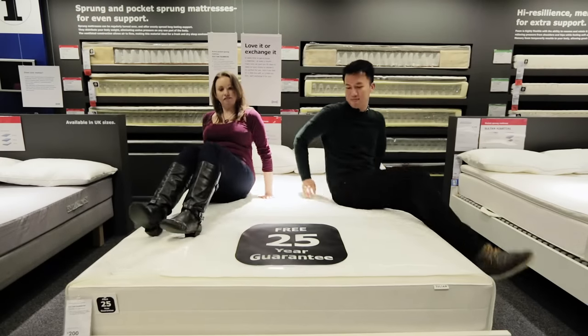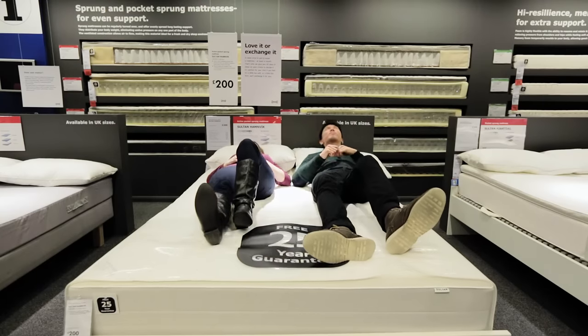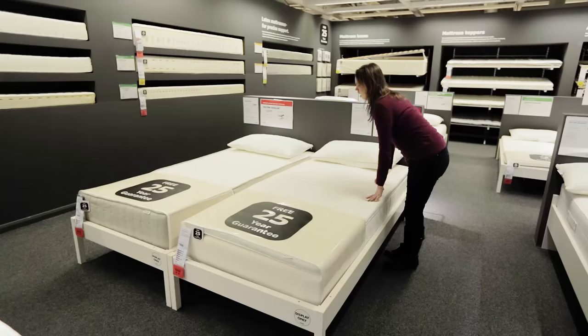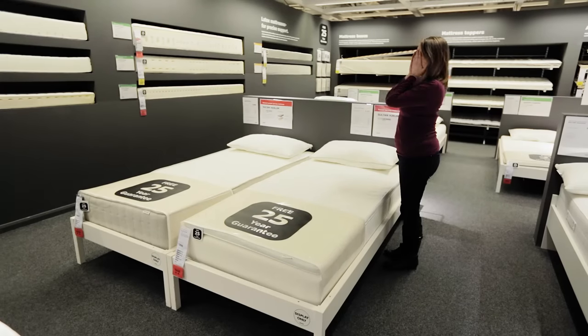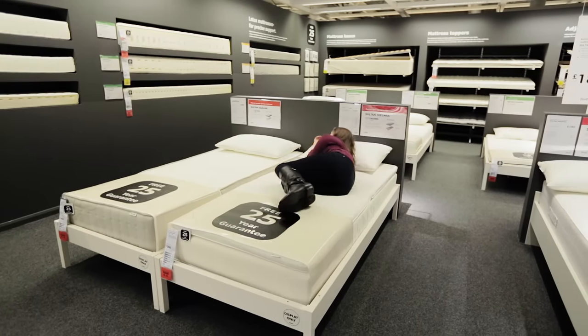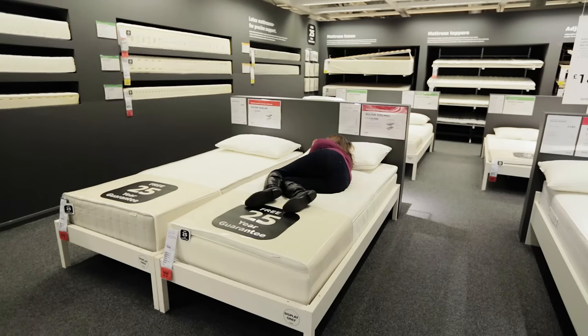If possible, lie on the mattress with a friend or partner to check how their movements affect you. Don't try out the bed when you're feeling sleepy, as anything will feel comfortable, making it hard to know which one is best.